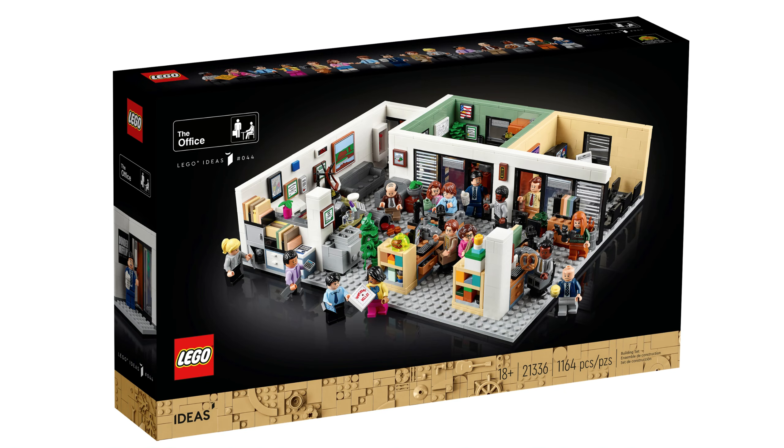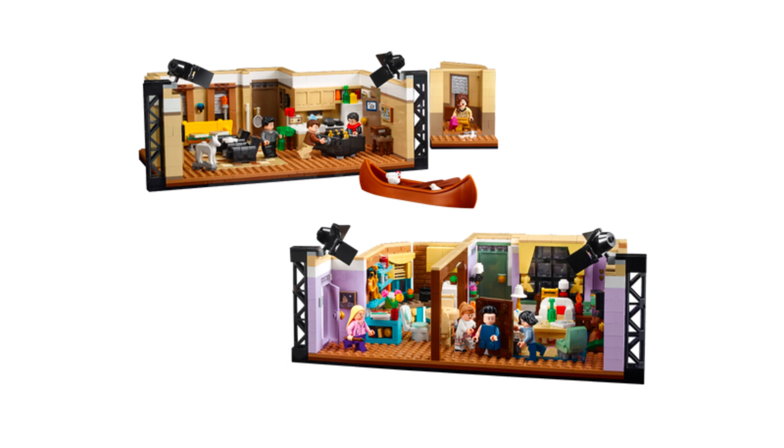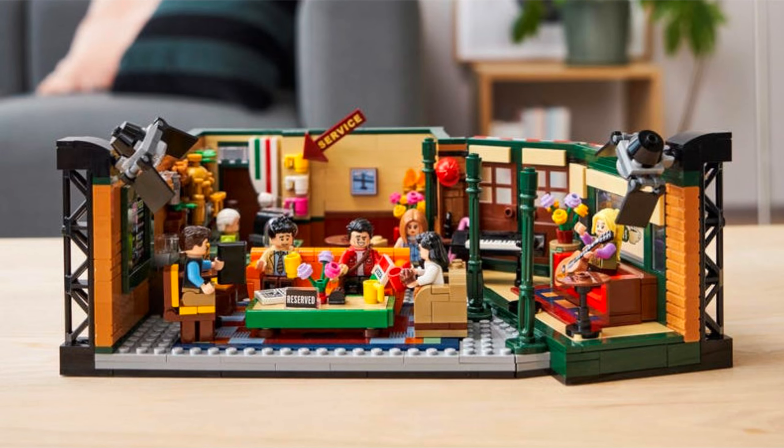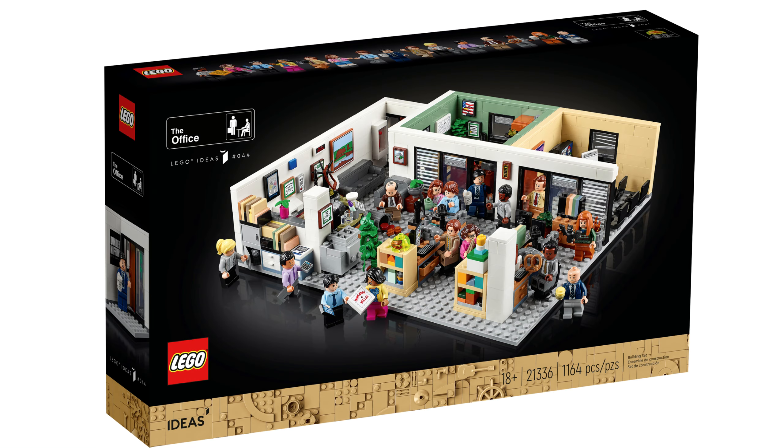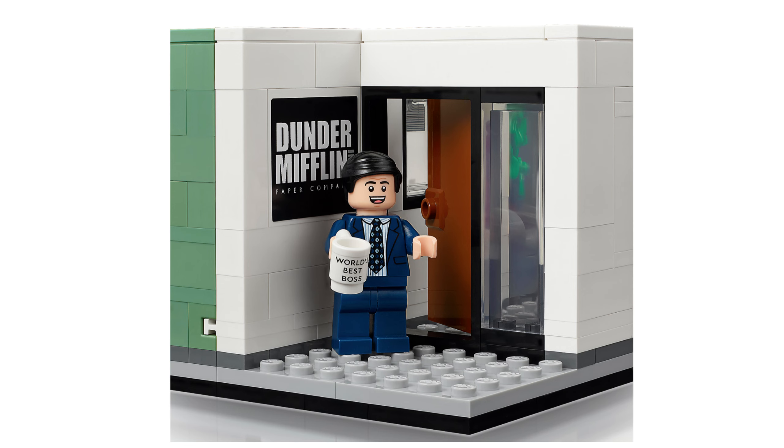This is a set that, even before LEGO Friends had either of its sets — probably around the time Big Bang Theory got a set — a lot of people have wanted. This set is jam-packed. We're going to look at every single detail. First up, we obviously have a Dunder Mifflin Paper Company sign right here, and we've got Michael Scott. I think his likeness is captured very well.